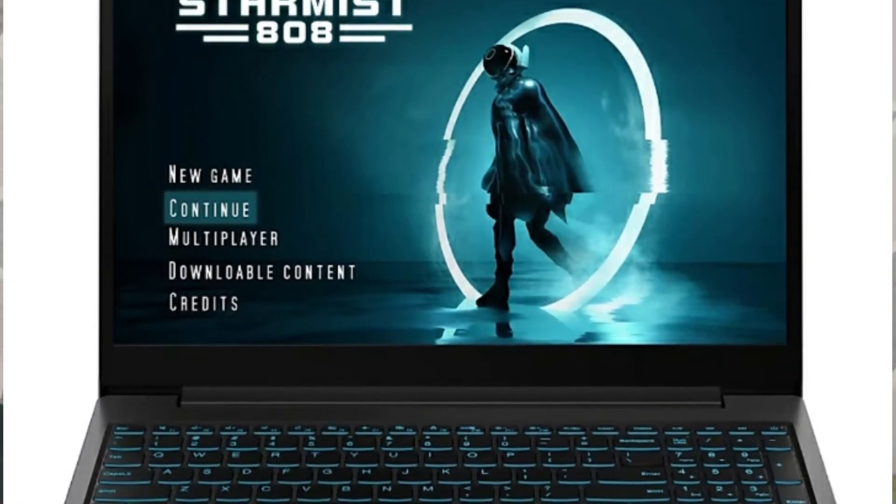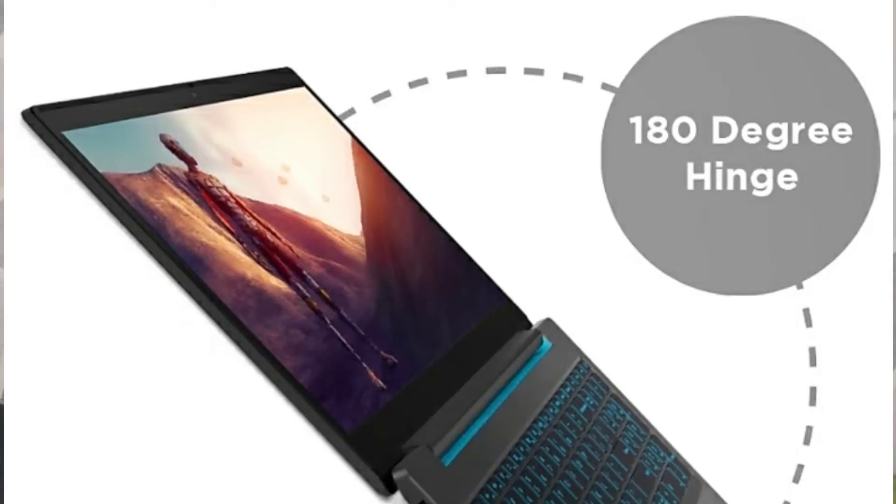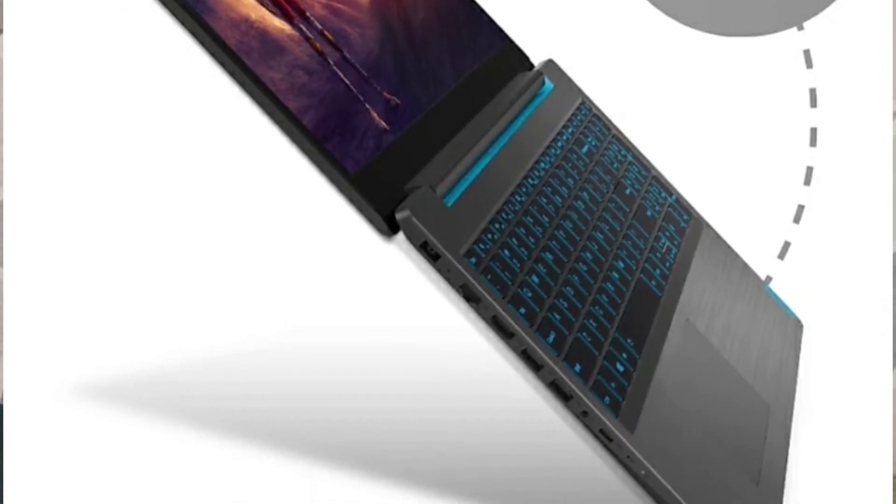Our 4th number laptop is the Lenovo IdeaPad L340. It features an Intel Core i5 9th generation processor, 1TB HDD, and 8GB of DDR4 RAM at 2400MHz, which is expandable up to 16GB. The graphics are NVIDIA GeForce GTX 1650 dedicated 4GB with GDDR5 memory type. It runs Windows 10 and has two USB 3.1 ports, a USB Type-C port, HDMI port, and SD card reader.